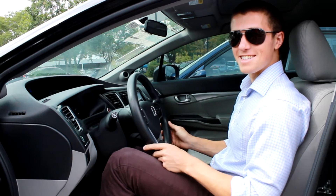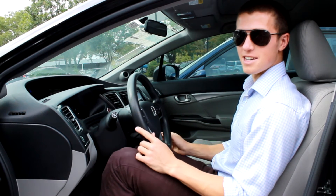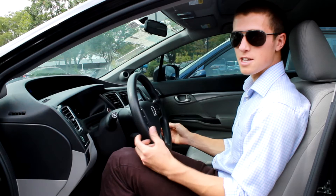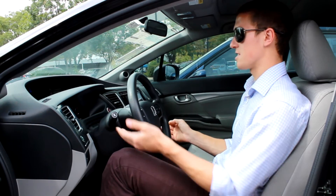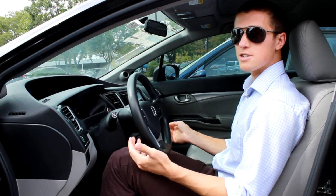Inside the 2014 Civic, the interior looks futuristic even though the car was made this year, and there's a ton of features. There's two screens. You've got Bluetooth, HDMI, a USB input, and two extra speakers that the 2003 doesn't come with. Plus, there's a lot of safety features like Honda Lane Watch, a backup camera, and traction control.